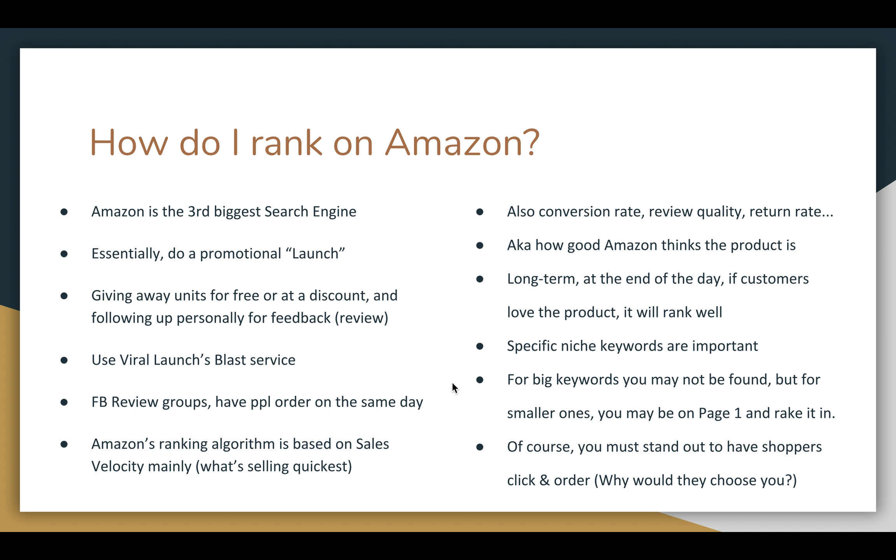Long term, at the end of the day, if the customer loves the product it's going to rank well — because customers are going to leave good reviews, there's going to be less returns, and in Amazon's eyes their data is going to put that favorably in the search results.